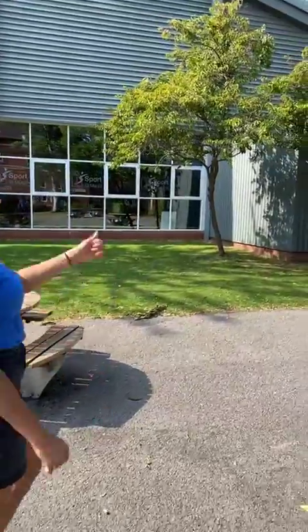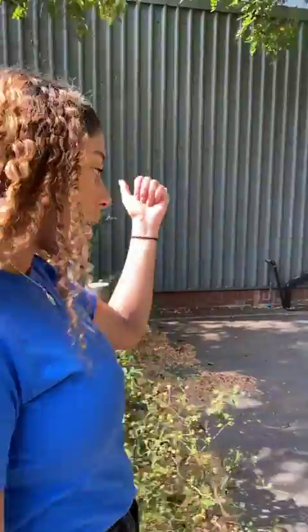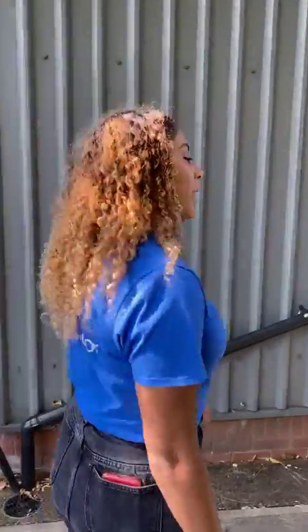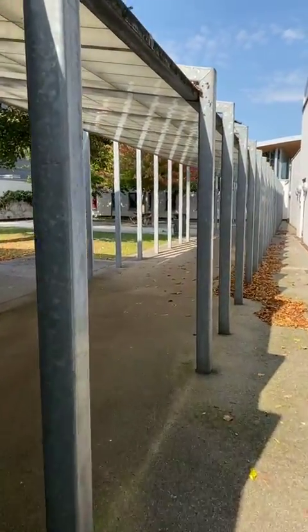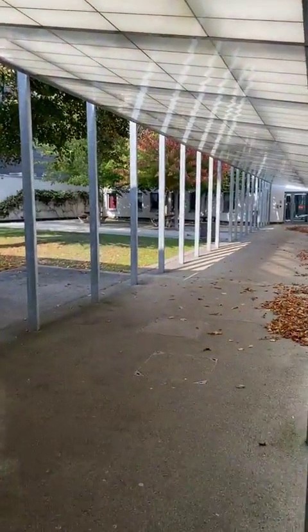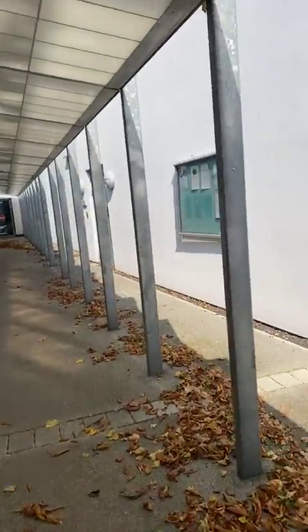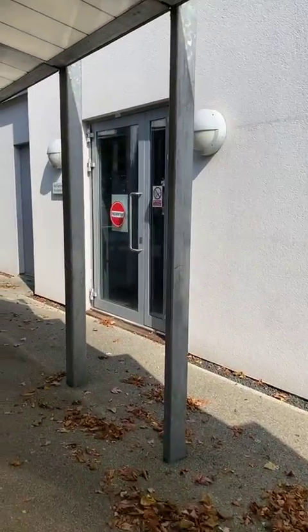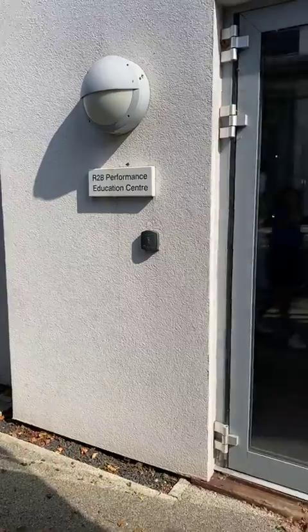I play netball so that's where I do my training — I train Mondays and Fridays and I have a game on a Wednesday. Just around here is the other side of Sports St Mary's. Inside there is where the gym is, and on our right the PEC is just in here — the Performance Education Centre.